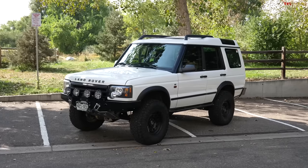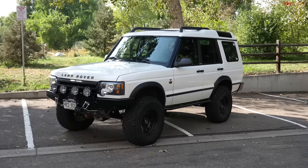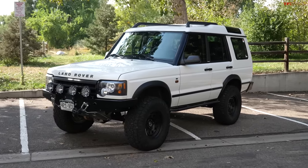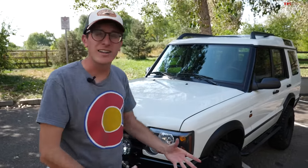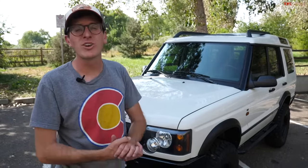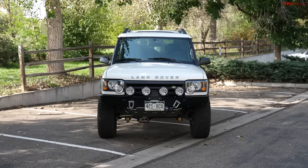This is a Land Rover Discovery 2, and these are very appealing four-wheel drives. They look fantastic, super comfortable, infinitely customizable, and they'll go just about everywhere. But let's be honest — they are a Land Rover from the early 2000s, which are not known for their longevity.